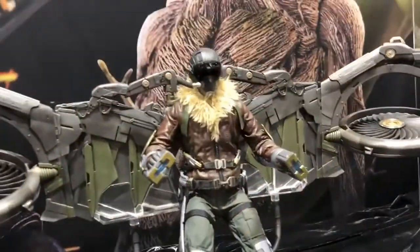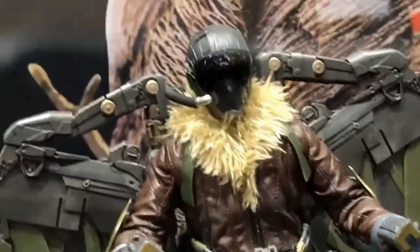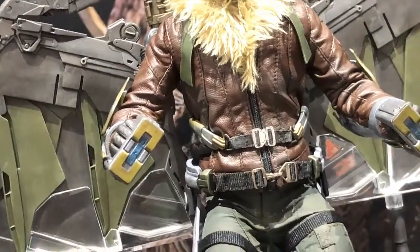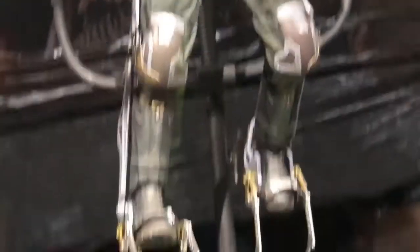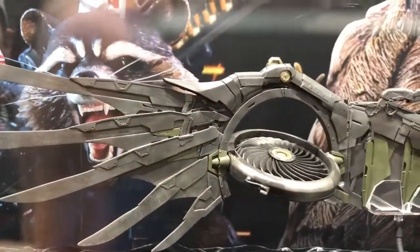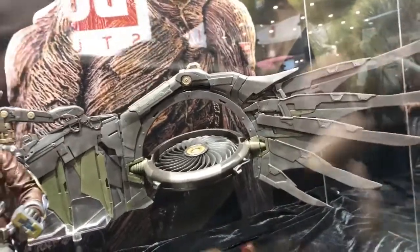Here was the big reveal — a 1/6 scale Vulture looking pretty awesome. Another tempting piece. I really want it, but I'm going to wait until the price is announced. If this thing is going to be 400 bucks, no thanks. I doubt those wings are going to be die-cast. But he looks awesome.